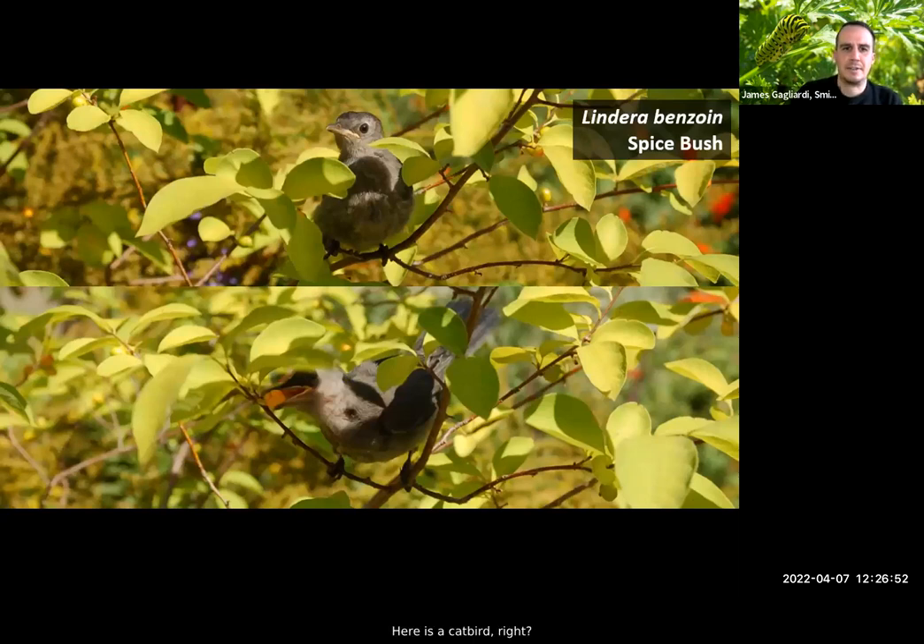Here is a catbird hanging out in our spicebush — a wonderful native plant, a host plant for the spicebush swallowtail, and culturally significant as a colonial-era nutmeg substitute. This bird stared at me and then took a little turn and grabbed that berry right off it. The spicebush should turn bright red fruits, but this bird was impatient and couldn't even wait — it stole that tasty berry before it was fully ripe.